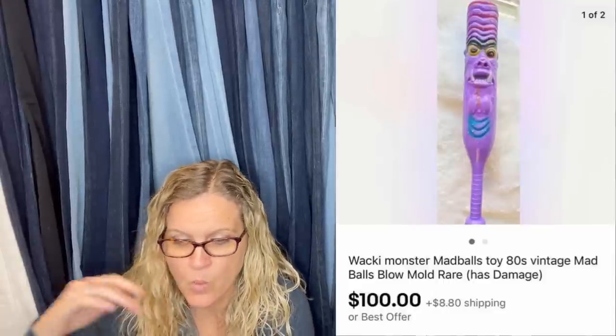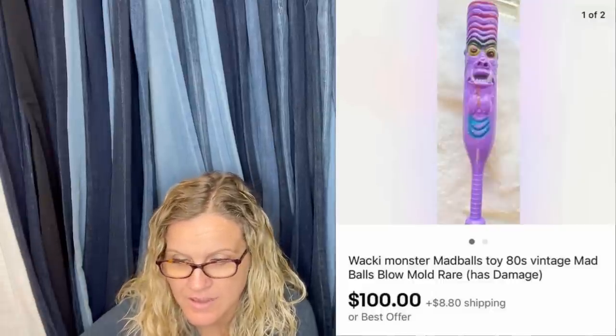I love this next one. Found at a thrift store. These can actually sell between $200 and $300. Unfortunately this one had damage to the face and they took an offer of $100. It's a Wacky Monster Mad Balls toy — vintage, blow mold. I think it's a bat. There are Mad Balls that are balls with faces, and some of those can be a bolo, but this is a bat. I've never seen a bat before. $100!